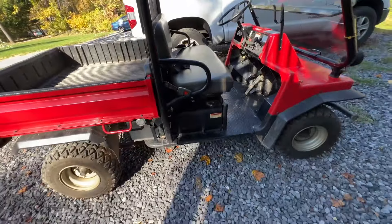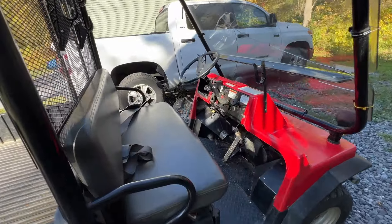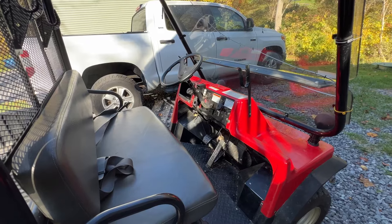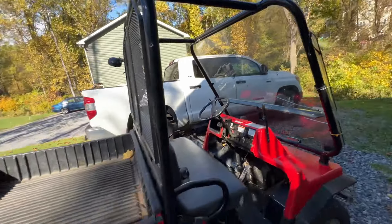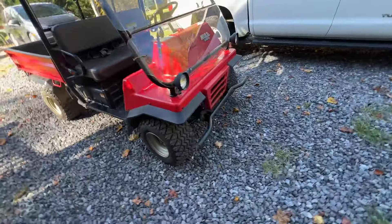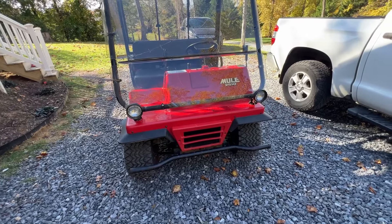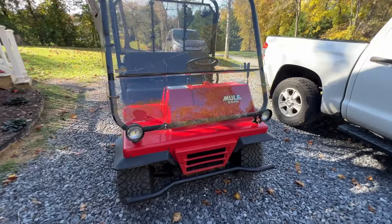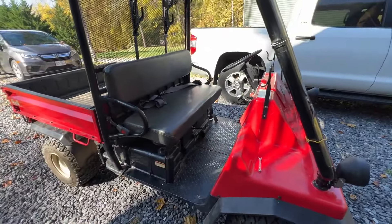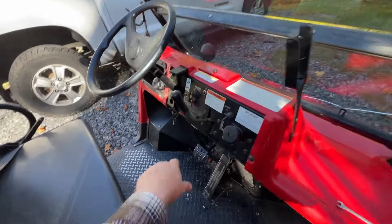Almost 30 years old and it still runs very well. If it's cold it needs to be choked, and it's actually hard to get warmed up. But once it's warmed up — and it's actually warm right now — it runs really well. Everything I found online says the exact same thing I experienced: it's hard to start but once it is started it works really well.